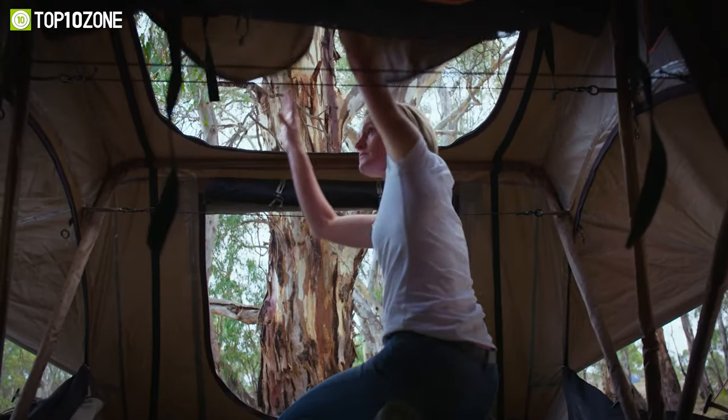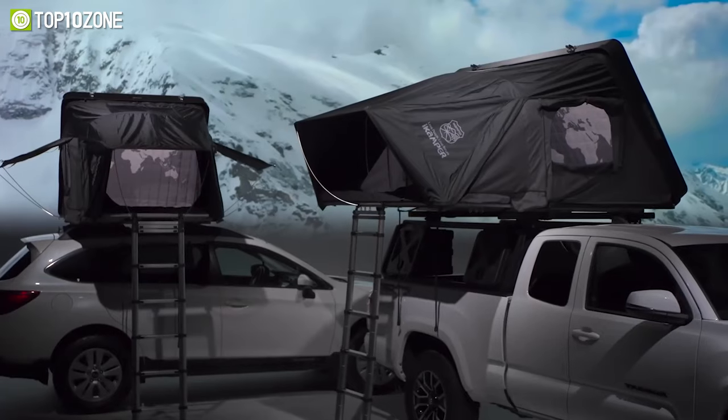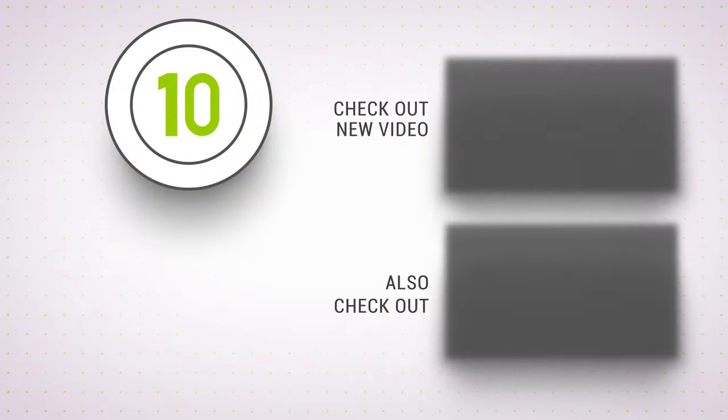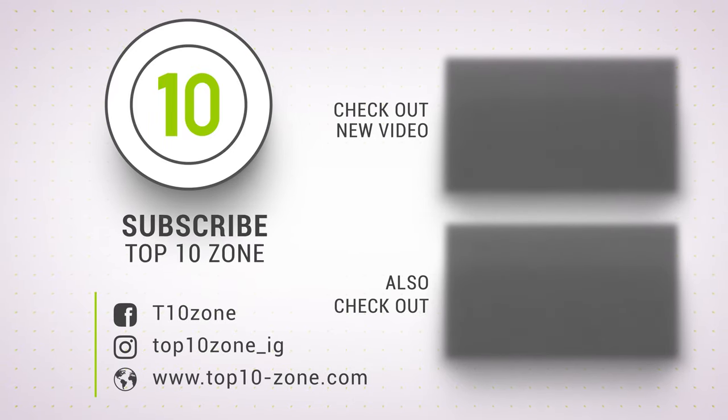So that was our list of the top 10 best rooftop tents for camping and outdoors. Thanks for watching! Like, comment, and share with your friends if you find this video helpful. Subscribe to our channel if you want more videos like this on your feed.